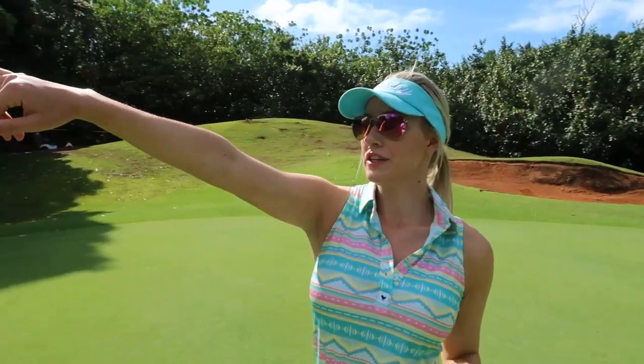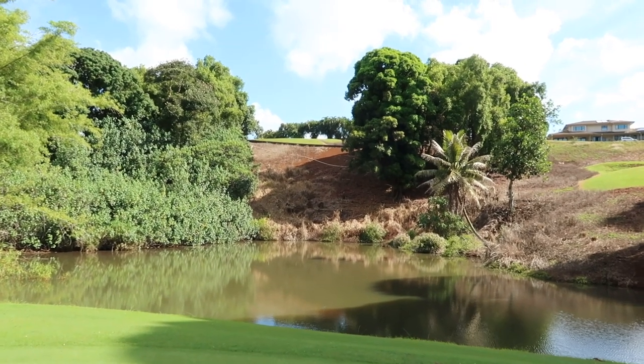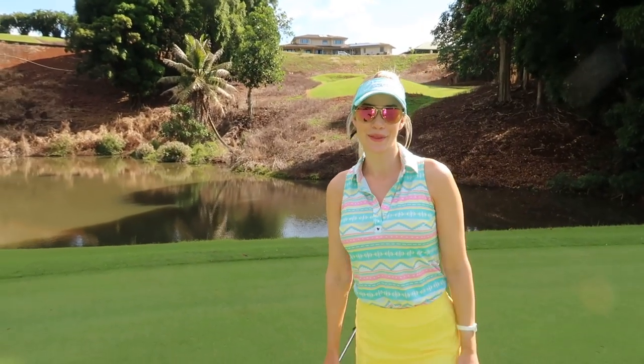Made my par. I want you to go back so you can see how far of an elevation drop it is, and also the water that you actually couldn't see too much from the tee box. Super pretty hole, and I'm going to see you on number 13.